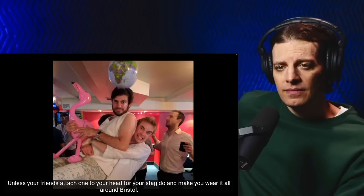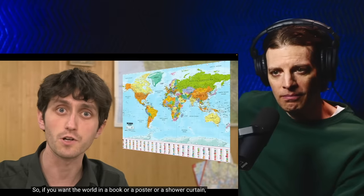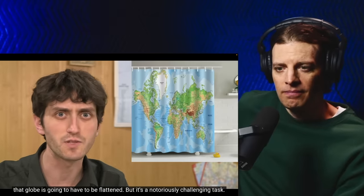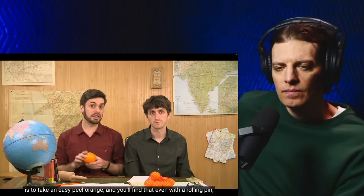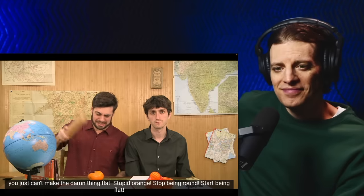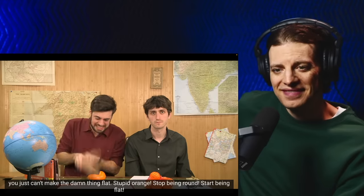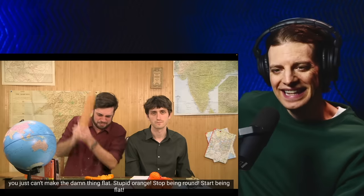Unless your friends attach one to your head for your stag do and make you wear it all around Bristol. So if you want the world in a book, a poster, or a shower curtain, that globe is going to have to be flattened. But it's a notoriously challenging task. The best way to demonstrate the difficulty is to take an easy-peel orange — and you'll find that even with a rolling pin you just can't make the damn thing flat.